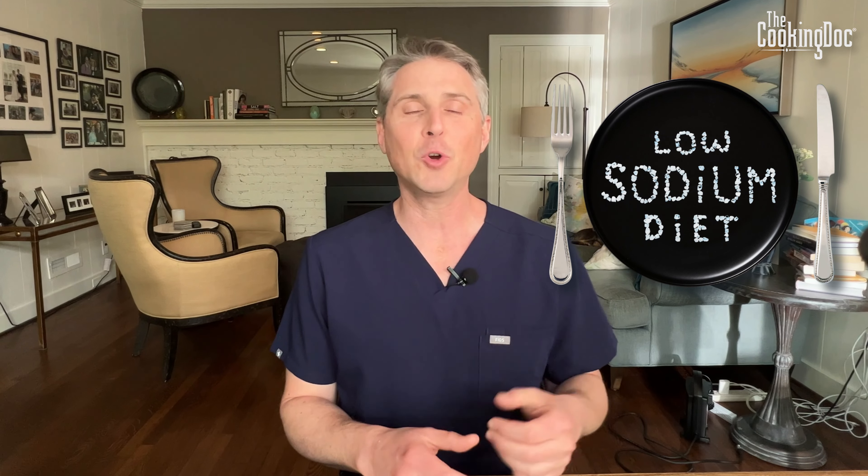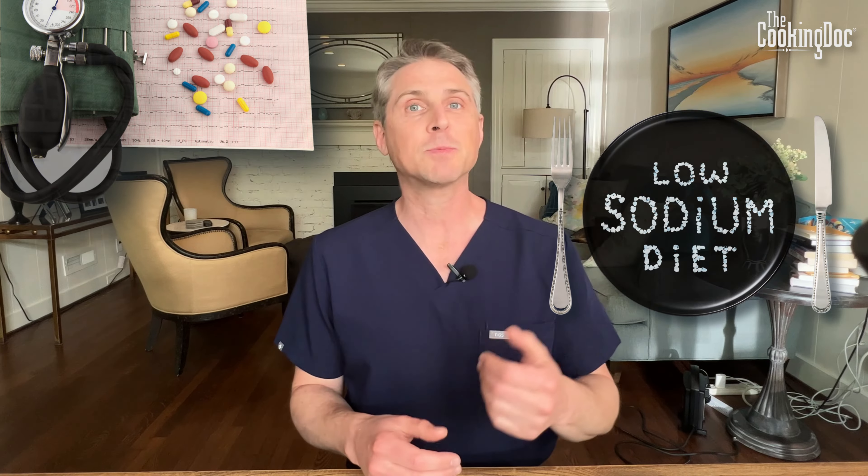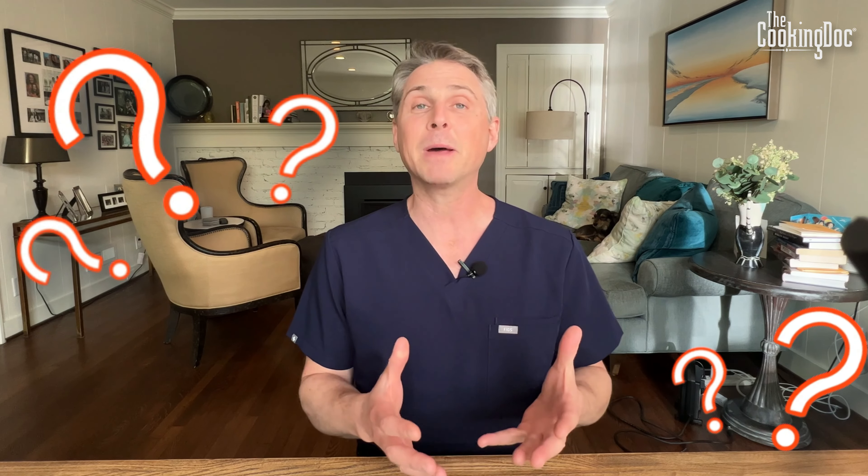So you've started eating low-sodium foods, you've started exercising, you're taking your blood pressure medicine, you've watched my other video about how to take your blood pressure correctly at home, and now some questions have come up. Today I'm going to answer some of your most frequently asked questions about how to take your blood pressure at home, and some common things that you might be facing.